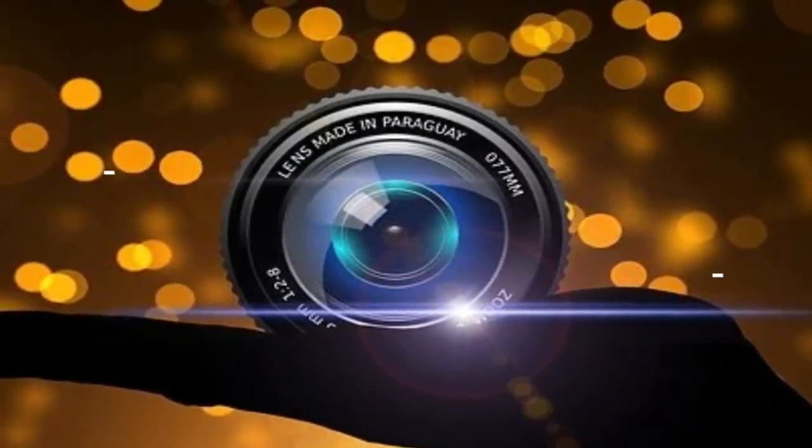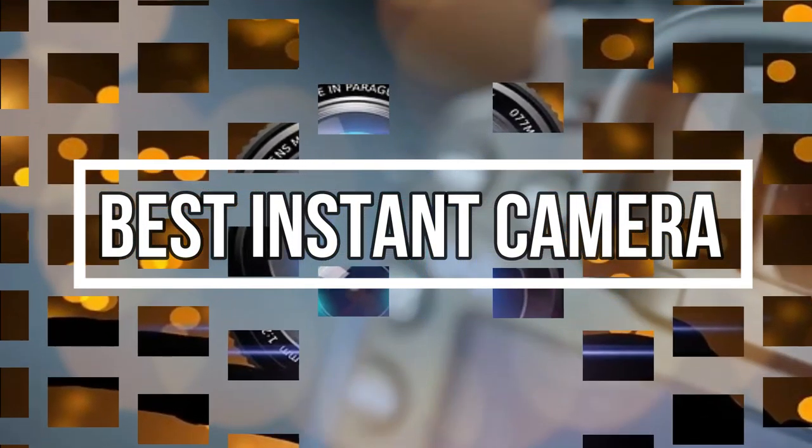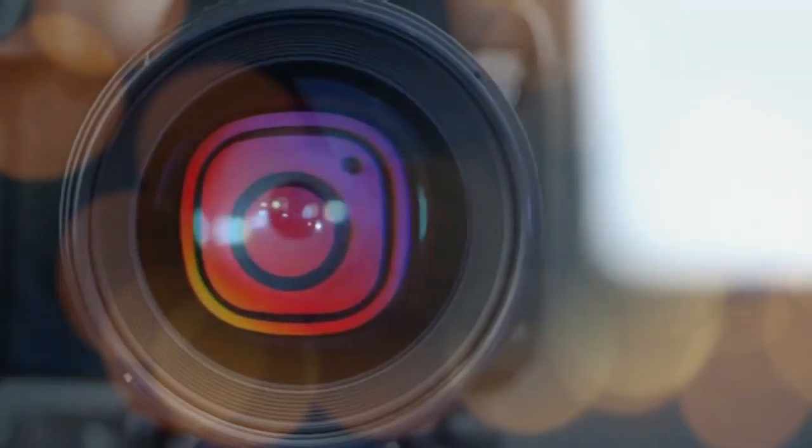Hey guys! In this video, we will look at the top 10 best instant cameras available on the market today. We made this list based on our own opinion, research, and customer reviews. We've considered their quality, features, and values when narrowing down the best choices possible.